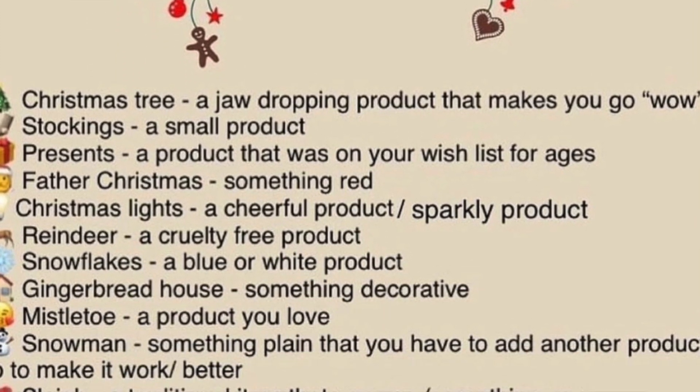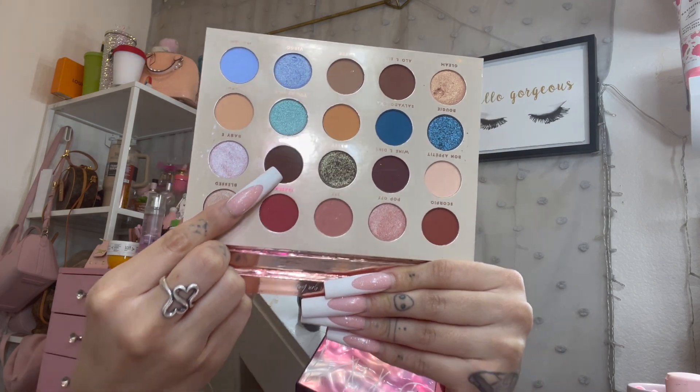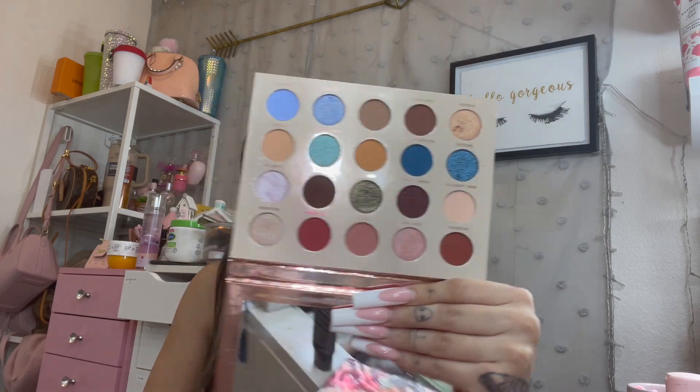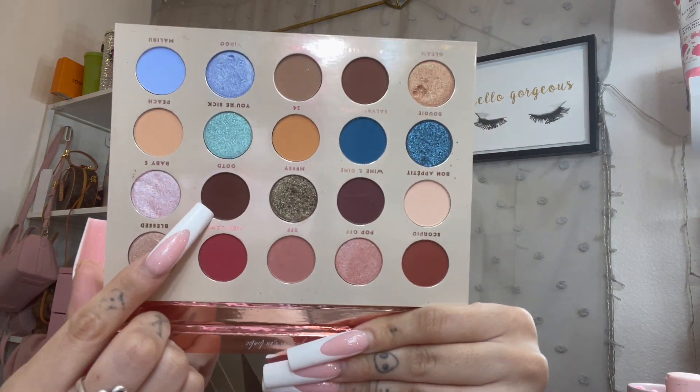The next prompt is Presents, and I believe it was something you wanted for a while. I pulled my BFF palette from BH Cosmetics and I was working on the shade OOTD, which is this dark white-brown color. My goal was to use it 25 times and I only used it 16 times, so I needed nine more uses and did not meet my goal.